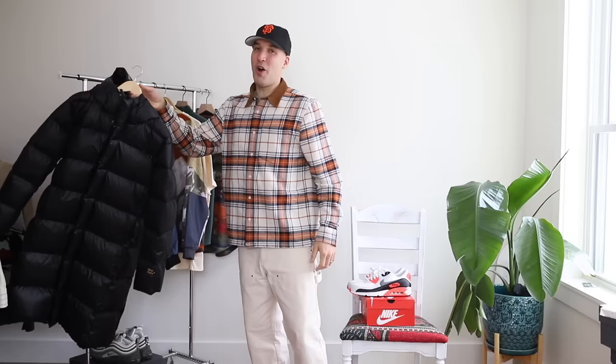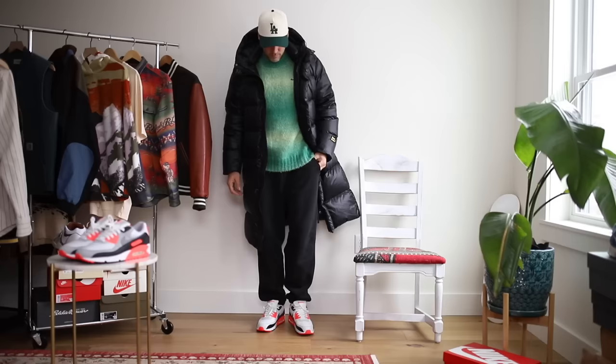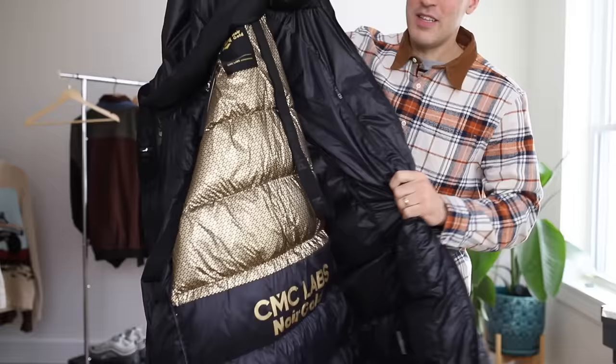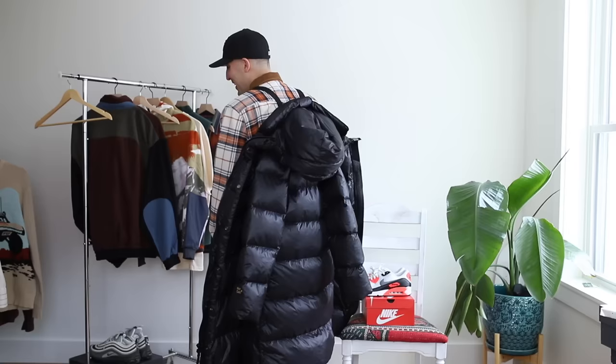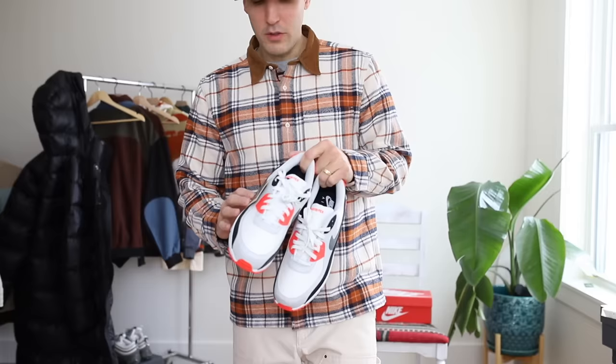Next up, something absolutely wild — a long, very long down puffer jacket from CMC Labs. I needed something to wear while walking the dog in the morning when it's been super cold. If it's 10 degrees out and you need something that feels like a blanket, this is it. The inside has a gold lining and straps. Not the visual you were expecting in this video, but it has all sorts of features. If you're walking a dog in the morning before work and need something to block wind and chill, it's a solid option.